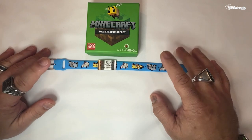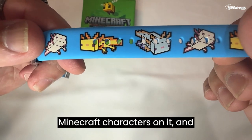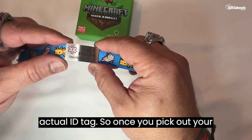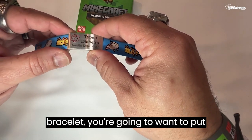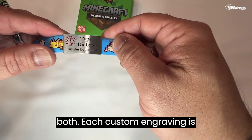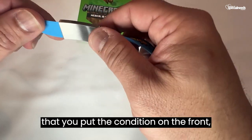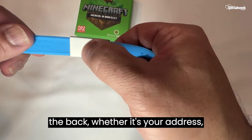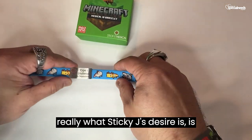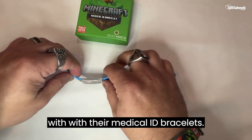We've picked our bracelet — the Minecraft Ender blue bracelet with these awesome Minecraft characters on it. What comes next is the engraving of the actual ID tag. Once you pick out your bracelet, you're going to want to put what engraved details you want on either the front or the back or both. Each custom engraving is $4.95, and what Sticky J recommends is that you put the condition on the front and then anything else on the back — whether it's your address, phone number, or a fun saying. Sticky J's desire is that each one of their customers, old and young alike, finds safety and comfort with their medical ID bracelets.